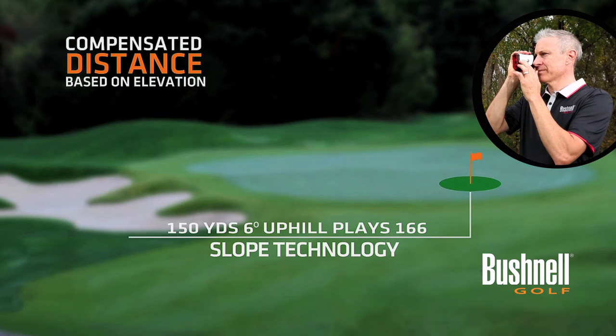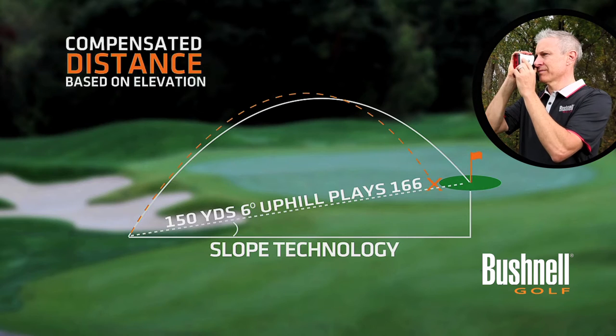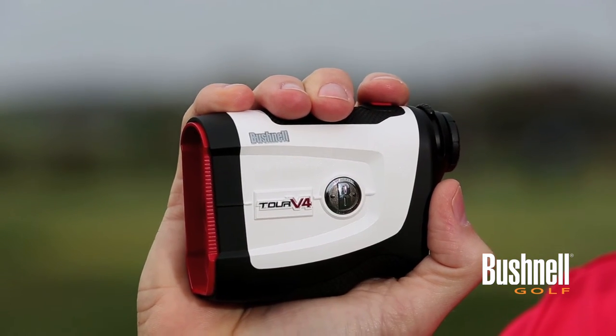It allows the golfer to conveniently utilize slope to get compensated distances around the course when they want it, and have a USGA-conforming device that's legal for tournament play when they need it. In addition to the slope switch technology, the Tour V4 Shift is loaded with features.